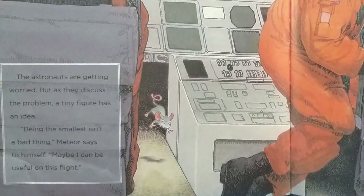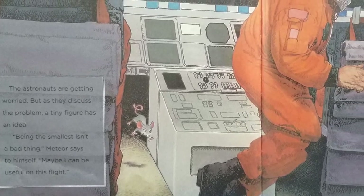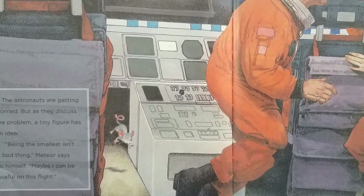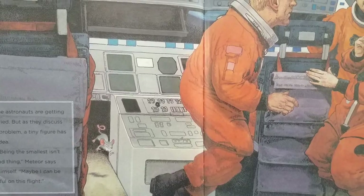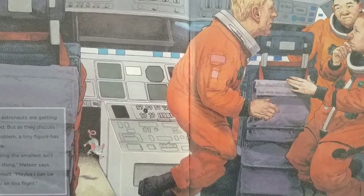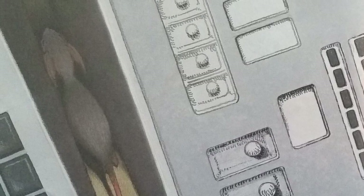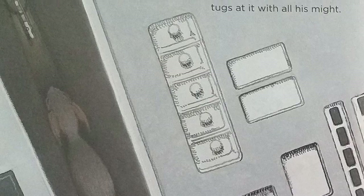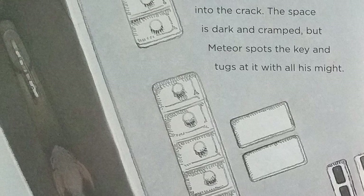The astronauts are getting worried. But as they discuss the problem, a tiny figure has an idea. "Being the smallest isn't a bad thing," Meteor says to himself. "Maybe I can be useful on this flight." Meteor squeezes his way into the crack. The space is dark and cramped. But Meteor spots the key and tugs at it with all his might.